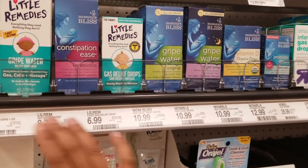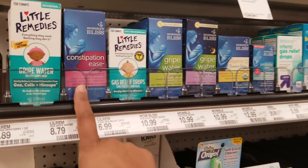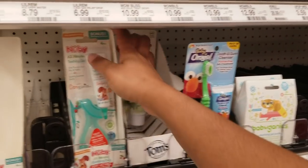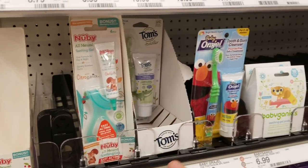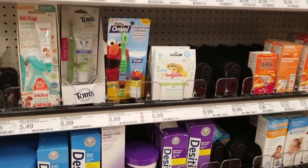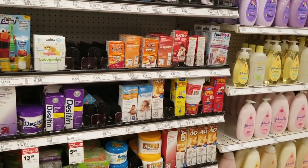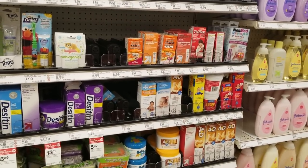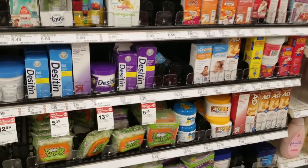Here's the remedies section — we have gripe water and gas relief drops. Trust me, whichever brand you get, you do need both. When your baby starts to teethe, I suggest getting a silicone teething toothbrush — they hold it and bite on it, which helps clean their teeth. When my baby started teething, the smaller teeth didn't give much trouble, but when the big molars came out — that was a whole other story.